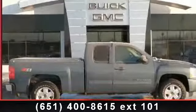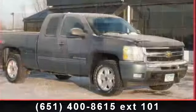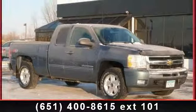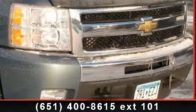Check out this 2011 Chevrolet Silverado 1500. If you are looking for an automobile with great features, look no further. This vehicle comes with a reliable 8-cylinder engine connected to a smooth shifting automatic transmission.